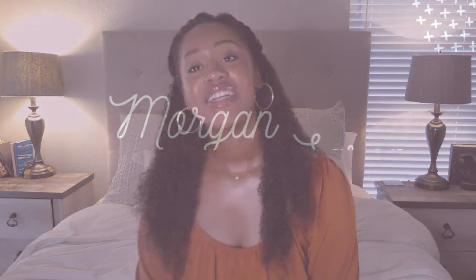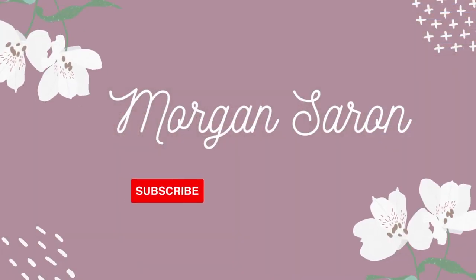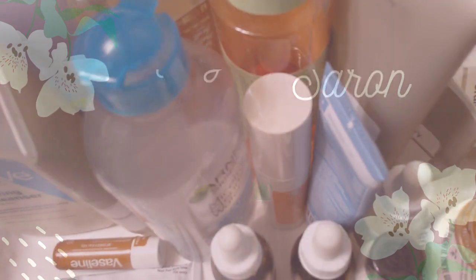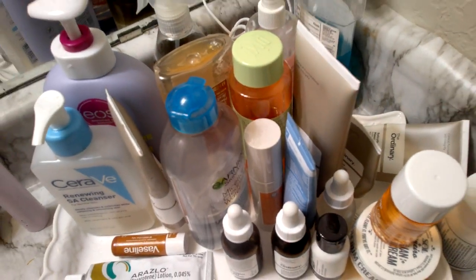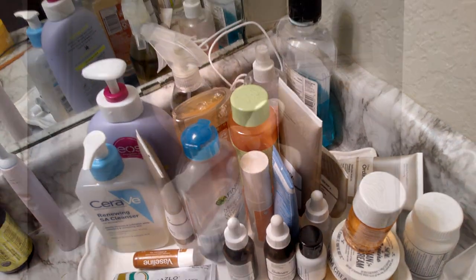Hello everyone, welcome to my channel. My name is Morgan and I'm glad to have you here. Today I'll be taking you through my morning skincare routine, and here are some of my products.